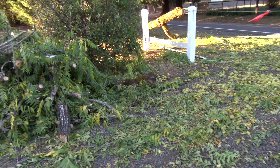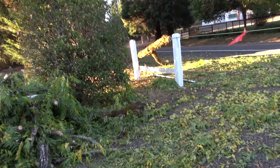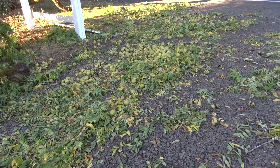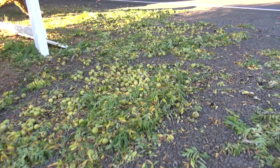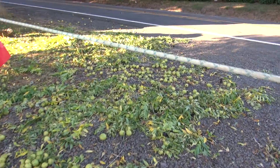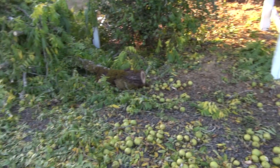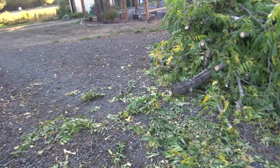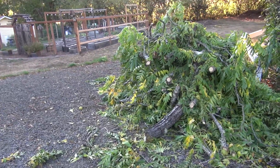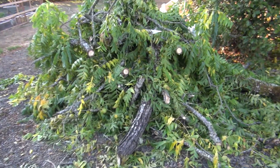The reason I think the branch came down — it was not rotted out. It was the number of walnuts that was weighing it down. An unbelievable number of walnuts, and this is just what's fallen off the branch, not counting what's still on the branch itself.